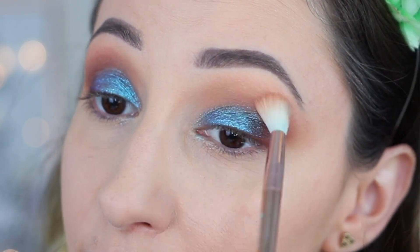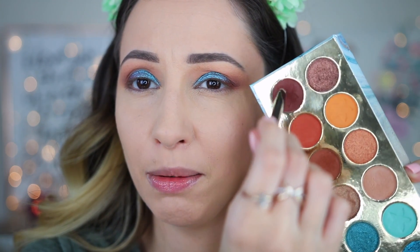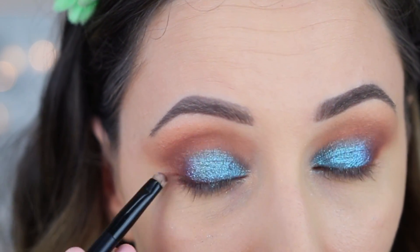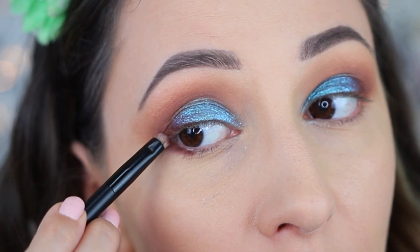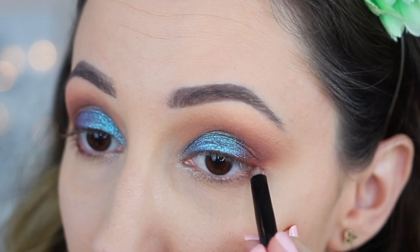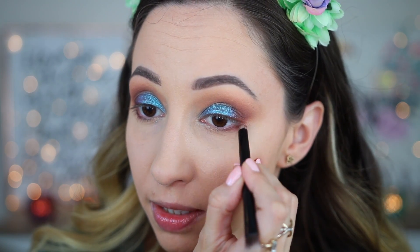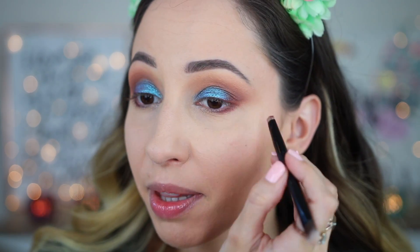I'm taking the Sand shade and going again over the edges of the two dark eyeshadows. Try to be very gentle with the matte eyeshadows because they are very soft and pigmented and you don't want to lose any product. With a smaller brush I'm taking just a little bit of the dark brown eyeshadow and buffing it out on the outer portion of the lower lash line, also bringing it onto the outer eyelid.